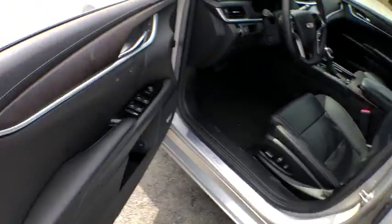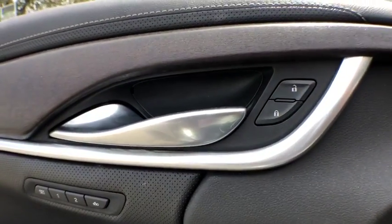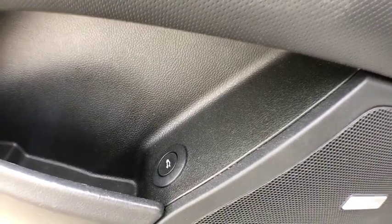Traction control, power passenger seat, navigation system, Bluetooth, leather-wrapped steering wheel, dual airbags, power steering, alloy wheels, four-wheel disc brakes, center armrest, eight speakers, universal garage door opener.